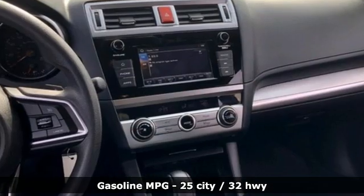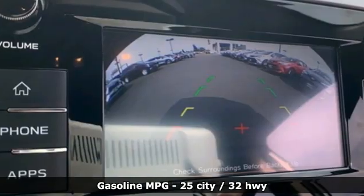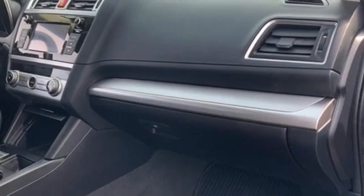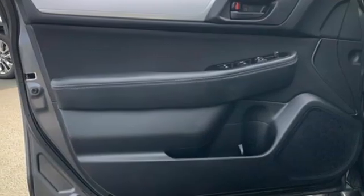H4 engine. Manual tilting steering column. External memory control. Manual telescoping steering column. Wireless phone connectivity. Internet radio. Metallic paint. Selective service internet access. And streaming audio.